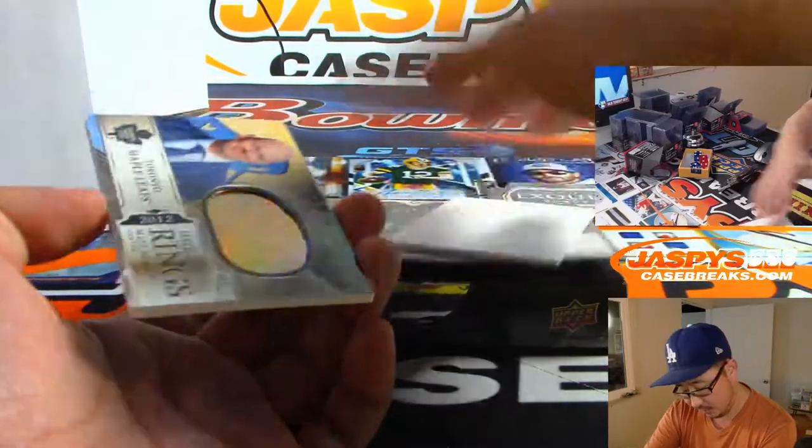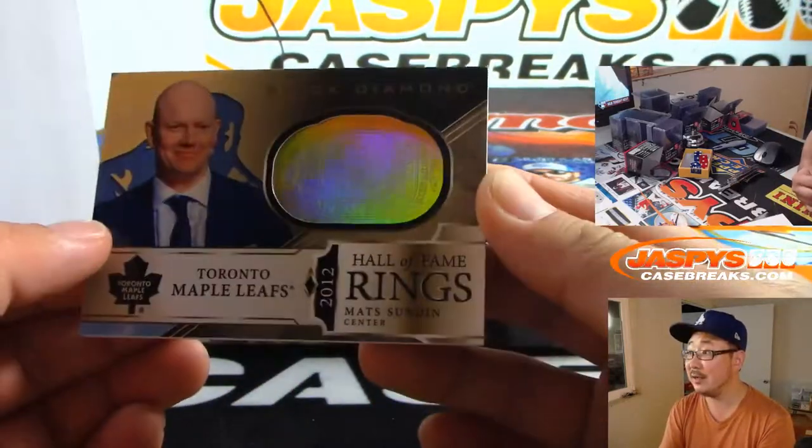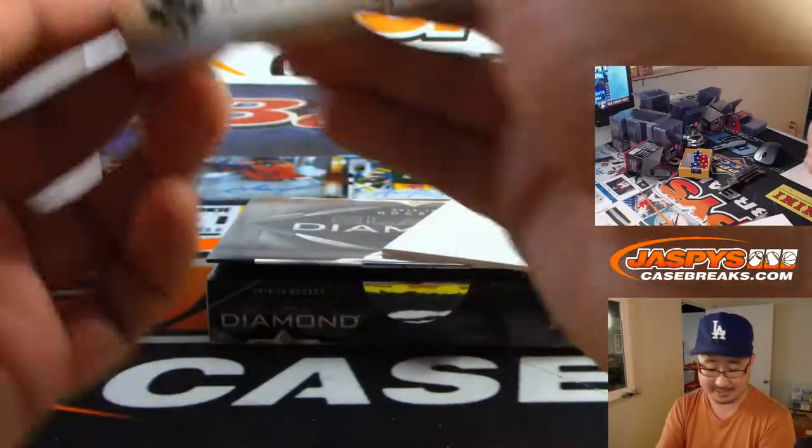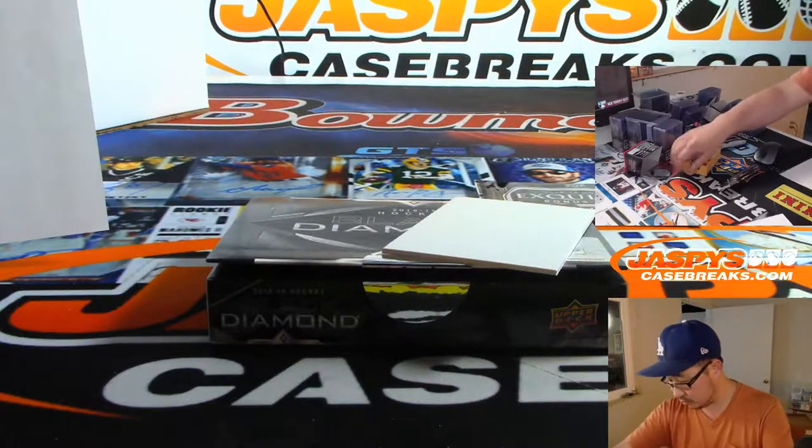And we've got for the Maple Leafs, Hall of Fame rings — Mats Sundin. And that's for SKS and Toronto.